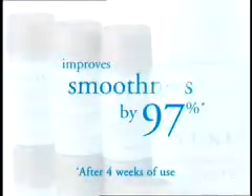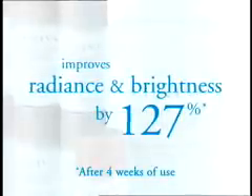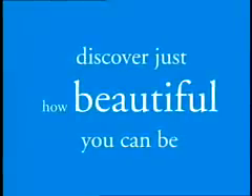It improves skin smoothness by 97% and improves skin radiance and brightness by 127%. Take your skin to a healthier time. Try Luxeva Derma Peel System from Merle Norman and discover just how beautiful you can be.